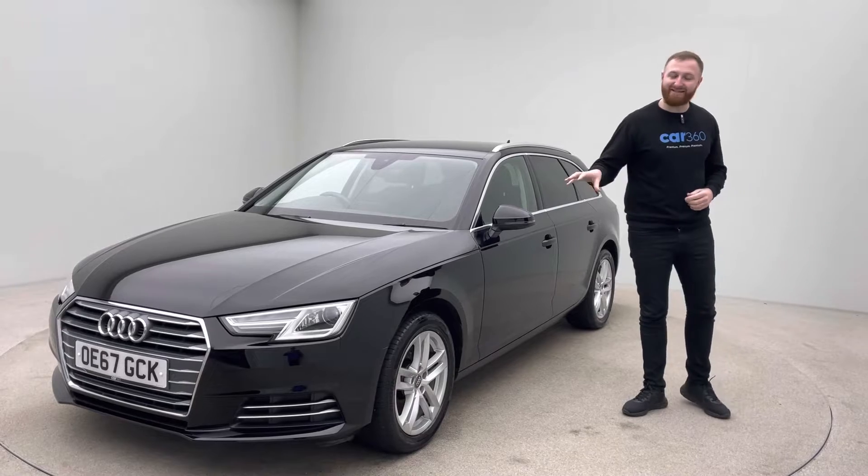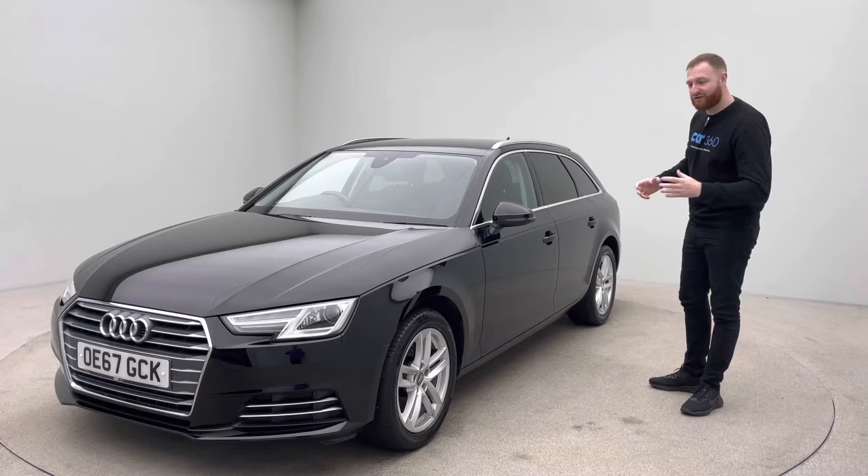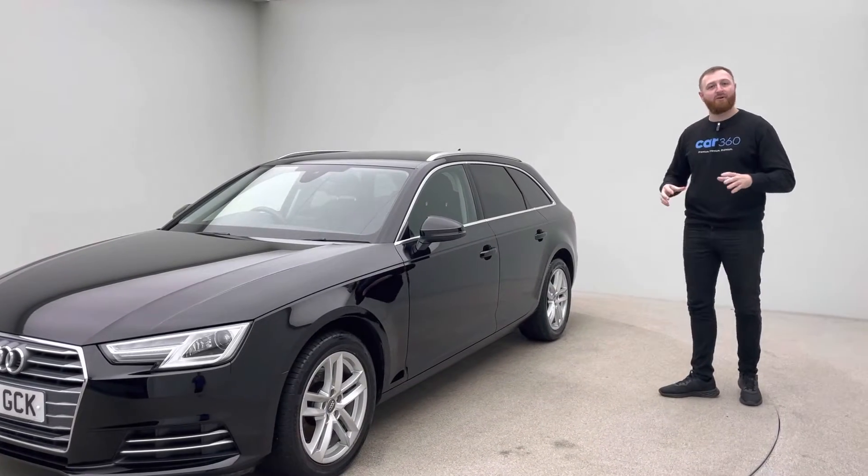Now, it's sitting on a 67 plate. It's just up to over 28,100 miles, so it's in absolutely fantastic condition. It is also the Sport model, so I'll take you through a bit of the interior a little bit later.